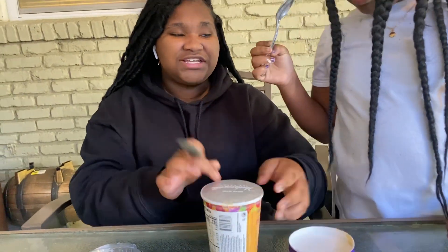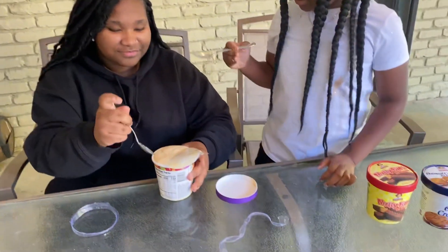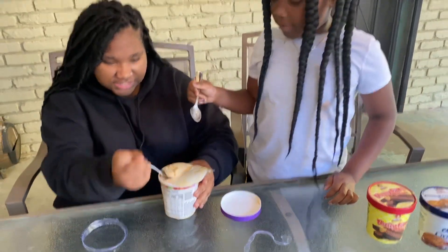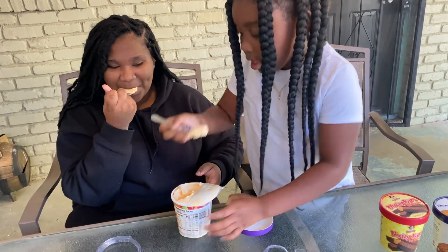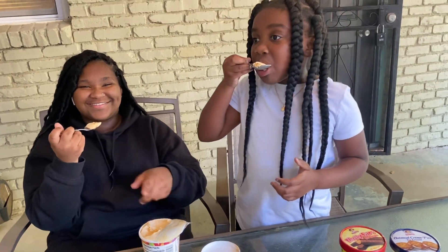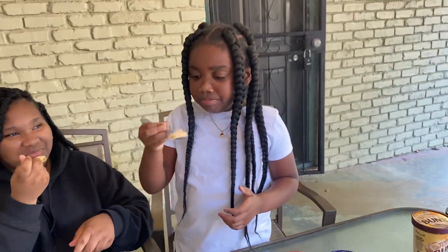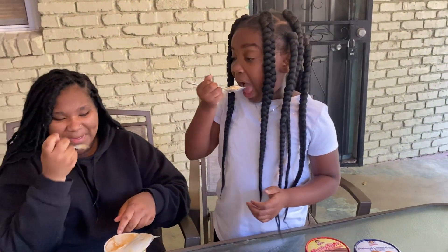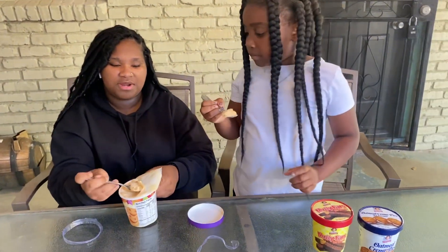Next up — it tastes like pumpkin, it tastes like pumpkin spice. This is the pumpkin delight. It tastes like fall — like if fall had a taste, this is what it would taste like. It tastes like how somebody's grandma's house would smell.